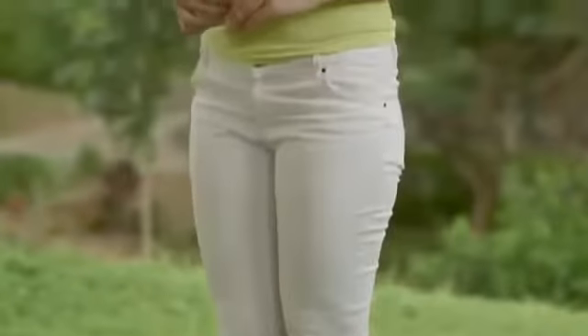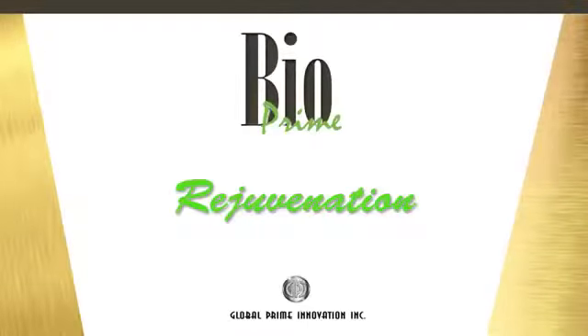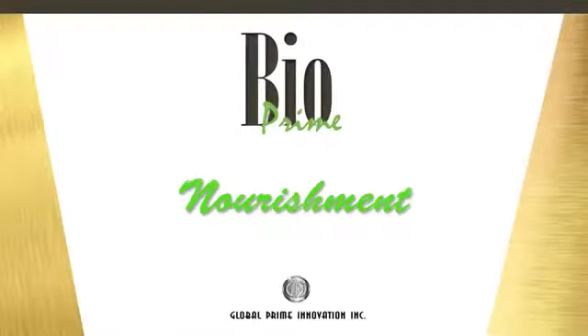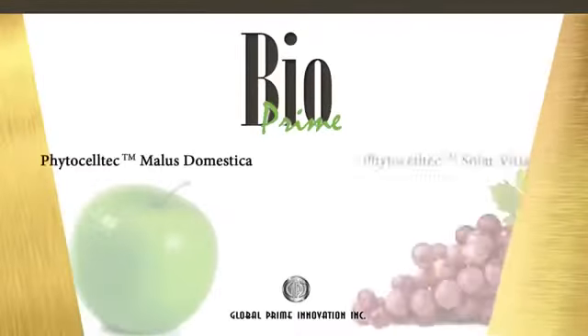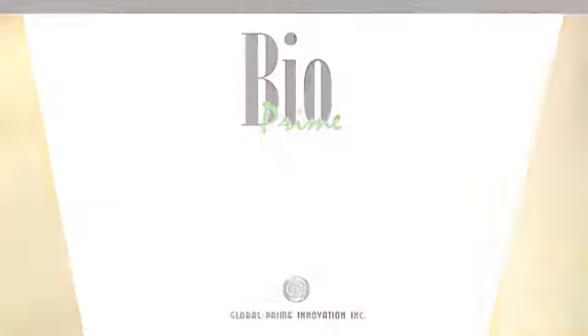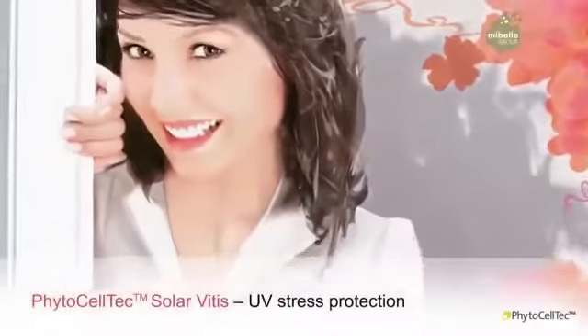People can't stop noticing how beautiful and youthful I am. Here's my secret. Introducing BioPrime. BioPrime is a powerhouse in skin rejuvenation, protection and nourishment — an amazing combination of plant stem cells made possible using Swiss plant stem cell technology: PhytoCellTech Malus Domestica and PhytoCellTech Solar Vitis.